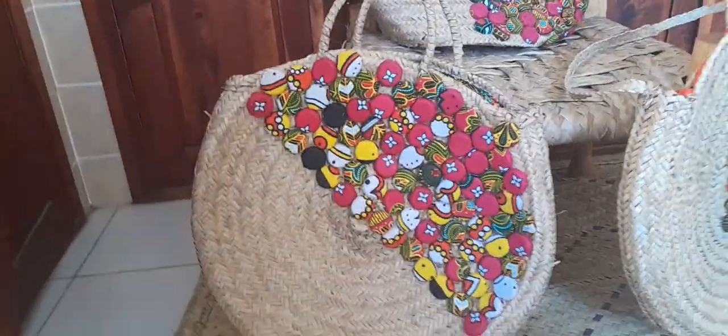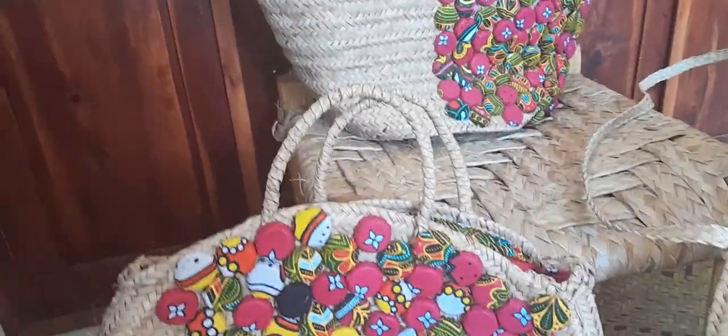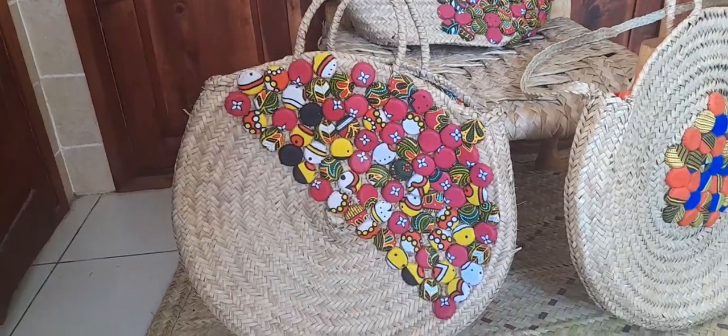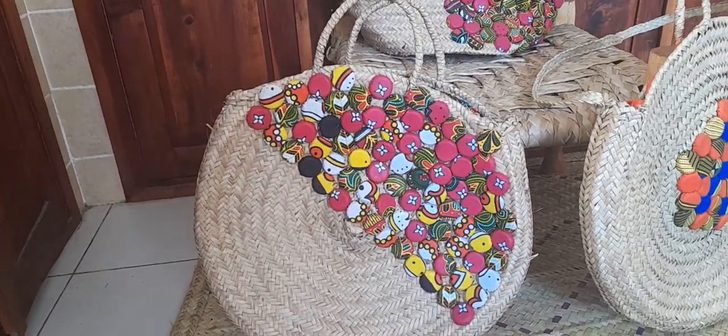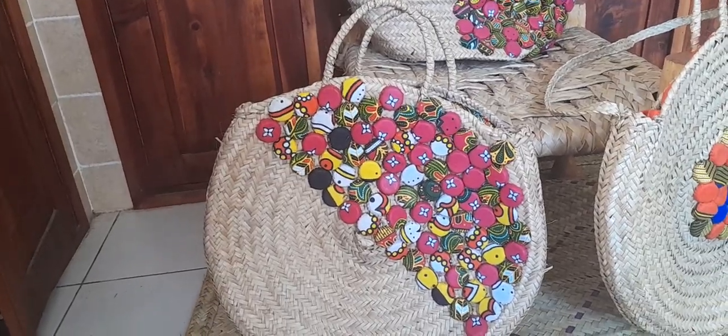Then we have this one here, guys, which is a round one. It has this type of handles and also has a lining inside. As you can see, it is very spacious — you can even carry your iPad inside. You can go with it for shopping, a casual weekend, the beach, lunch, or brunch. A very versatile, beautiful bag.